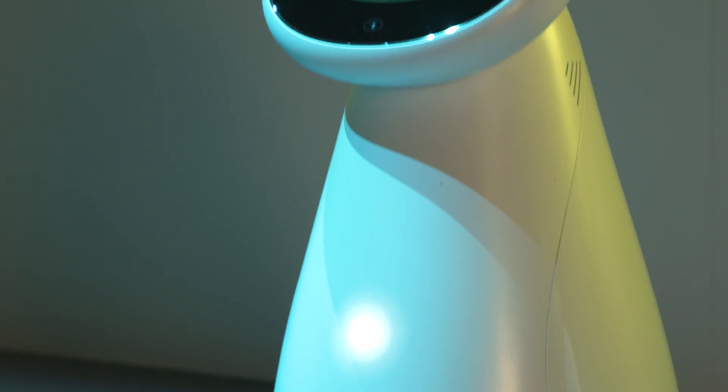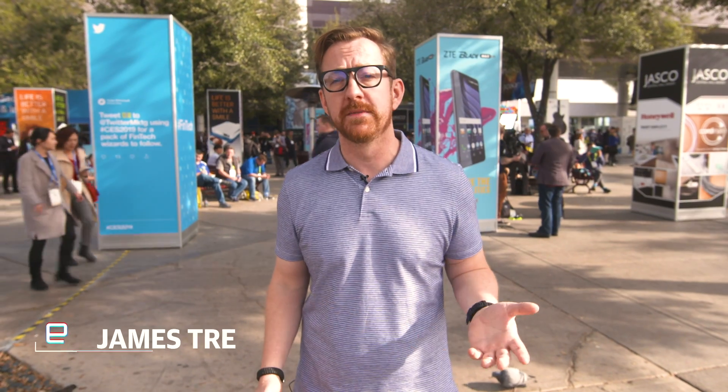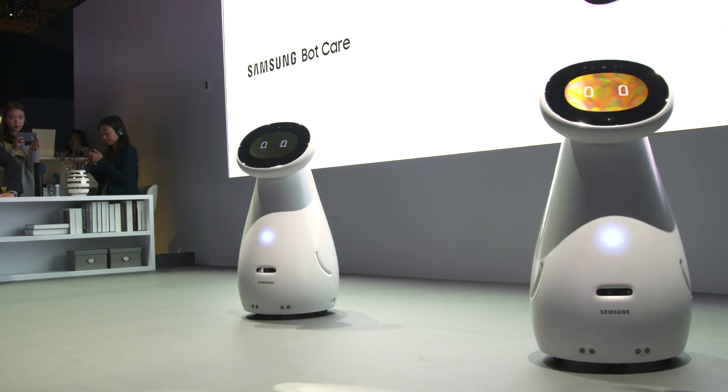On the robot front, it's pretty simple. You've got three models: Bot Care, Bot Air, and Bot Retail. As those names suggest, Bot Care is basically a home assistant. It will bring you things, remind you to take your medicine, measure your heart rate, tell you if your grandparents have fallen over and call 911 — even that kind of thing.